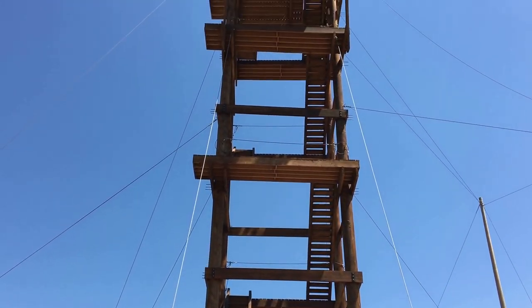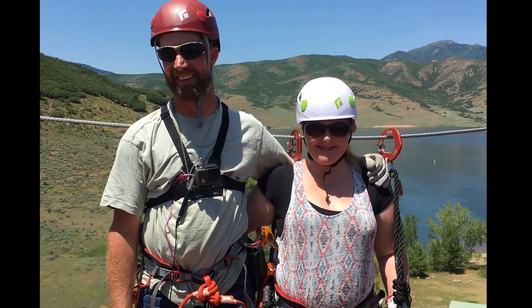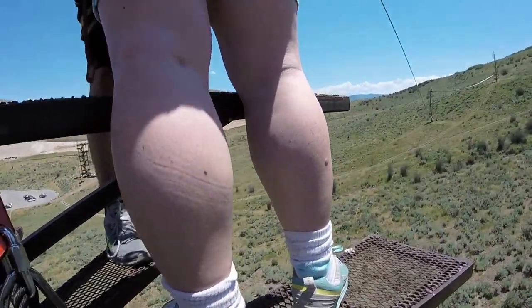And like a dummy, I didn't turn the camera on for the first two ziplines, but we did get a photo from the top of the first tower. We spent a lot of time climbing these metal towers between each zipline, but the reward is in the ride.